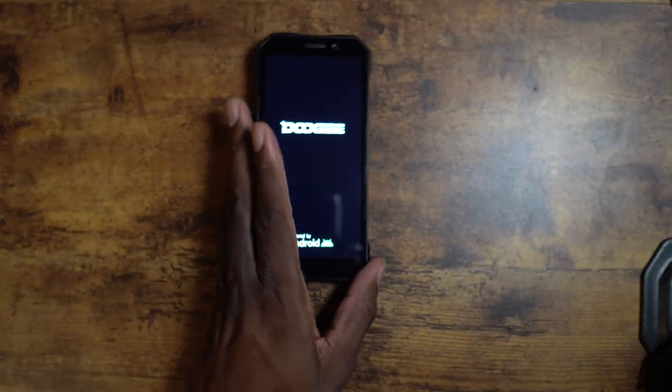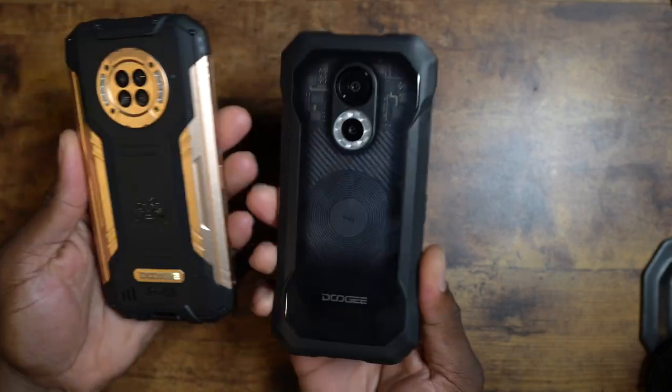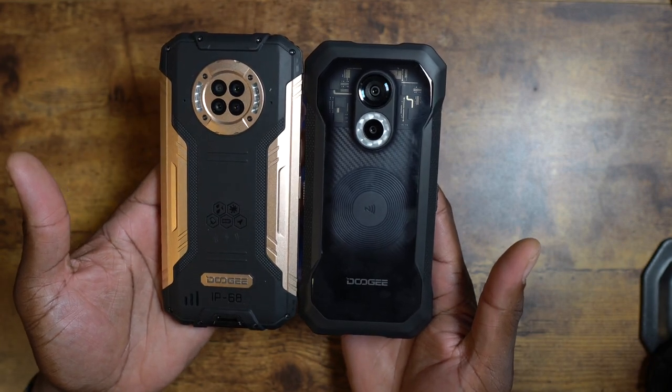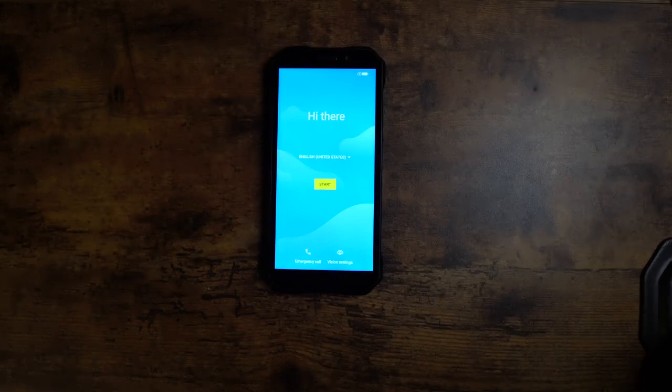Doogee is doing the most! I'm going to bring in the S96 GT real briefly just to show you the difference in design. This one's a lot smaller and weighs a lot less. And then you've got the see-through design — very eclectic. I'll get this fired up and be right back.